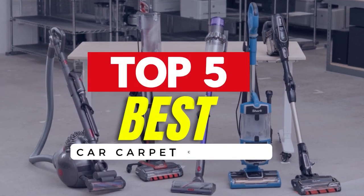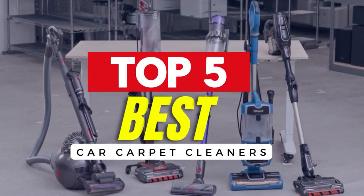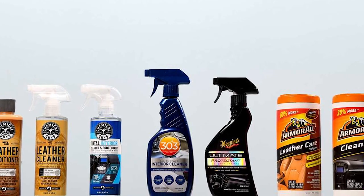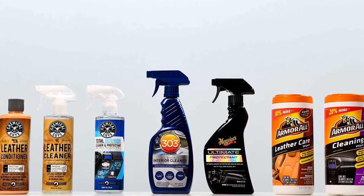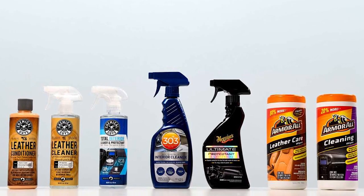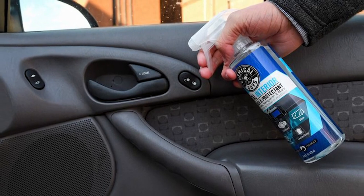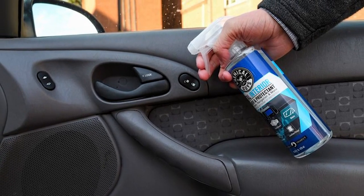Hello guys! In today's video, we will be reviewing the top 5 best car carpet cleaners. I have thoroughly researched and reviewed all the products. I'll be providing my honest review about how I found these products. No matter what kind of buyer you are, I have something for every group of people.